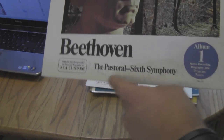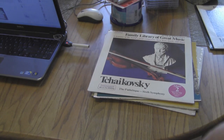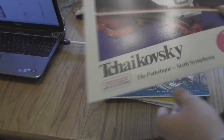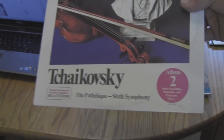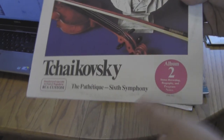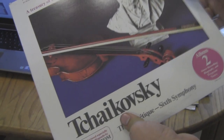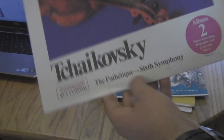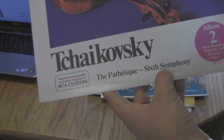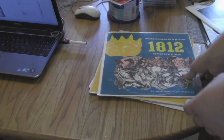Beethoven — you can't go wrong. Sixth Symphony. My favorite is the Seventh Symphony. I also got Tchaikovsky. I think I've got a couple other records of symphonies playing his music. But this one is the Pathétique — Sixth Symphony. I also got this one. This is one that I already had, but this one is in really good condition and I had to pick it up. It's actually one of my favorite pieces by Tchaikovsky.